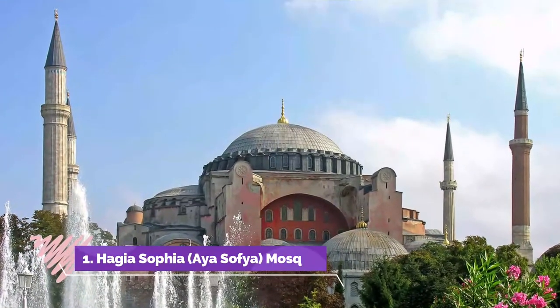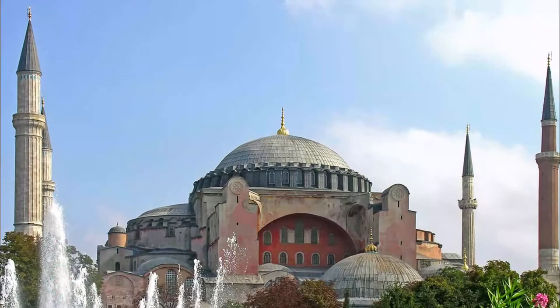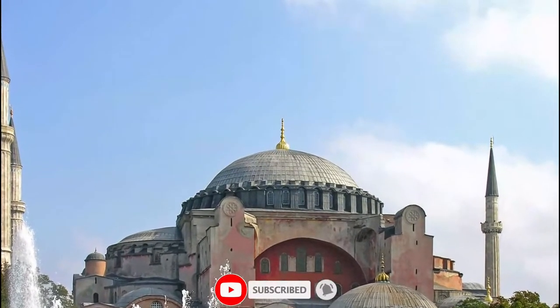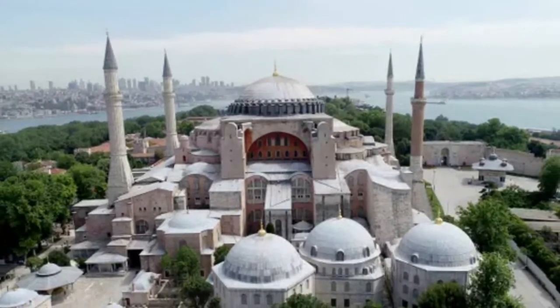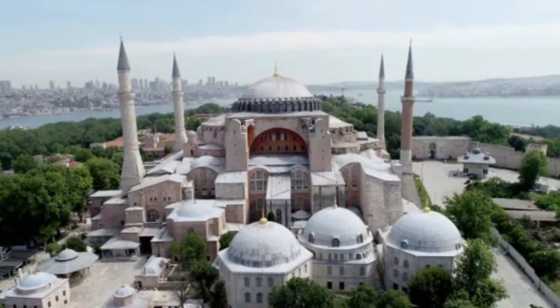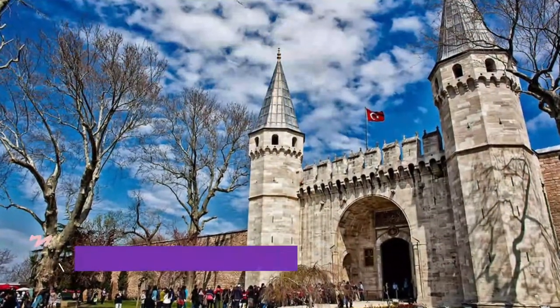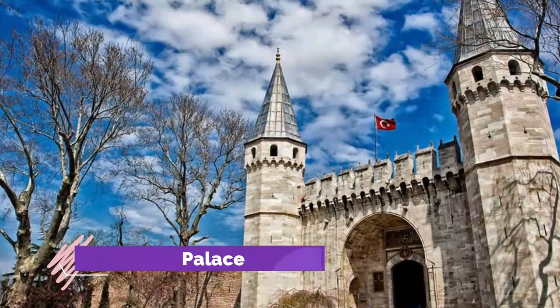Number one: admire the Hagia Sophia mosque. It's said that when the Byzantine emperor Justinian entered his finished church for the first time in CE 536, he cried out, 'Glory to God that I have been judged worthy of such a work. Oh Solomon, I have outdone you!'